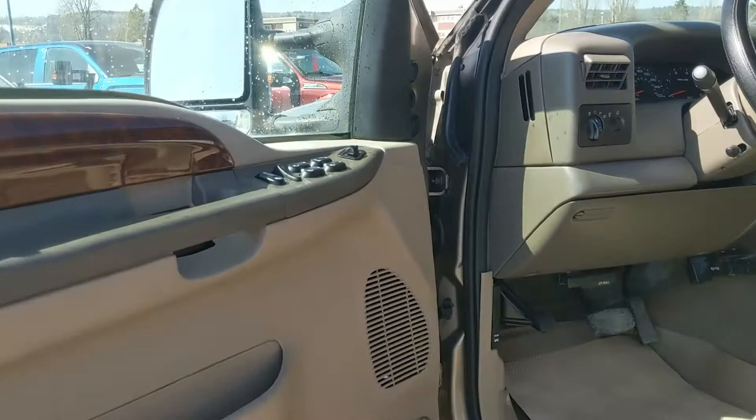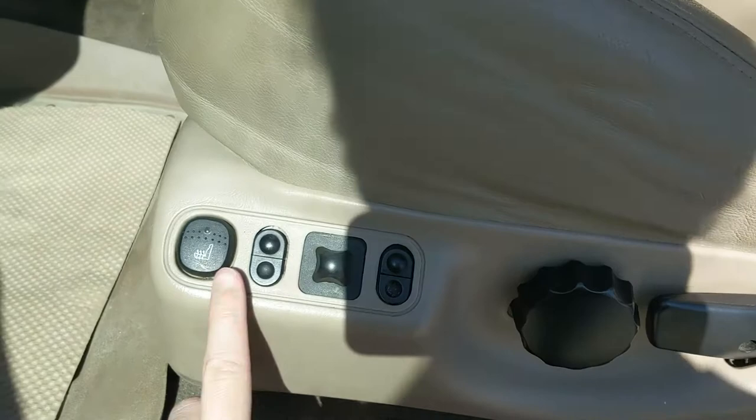Looking into the front, you have power windows, power mirrors, and power locks, as well as a partially power-adjustable driver seat. You also have heated front seats to keep you warm.